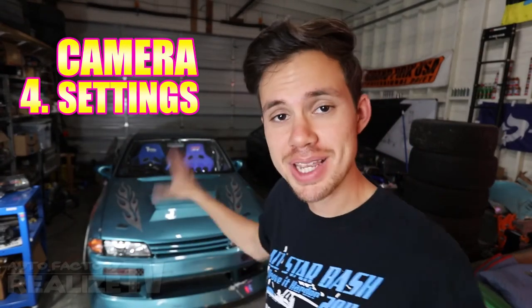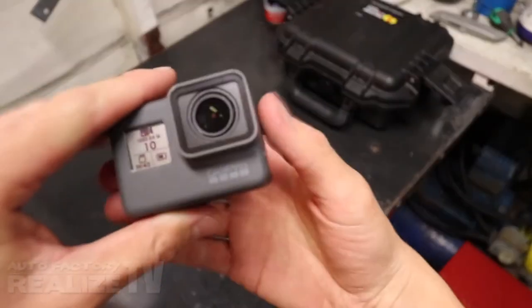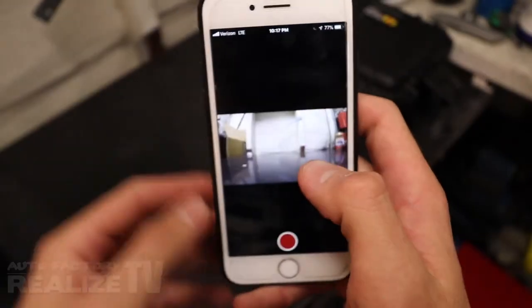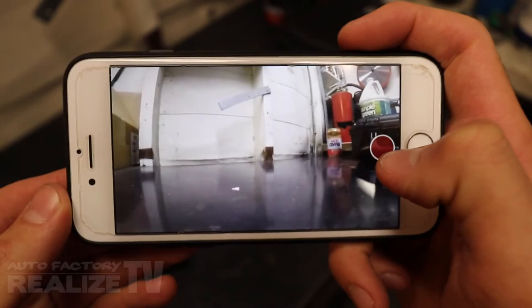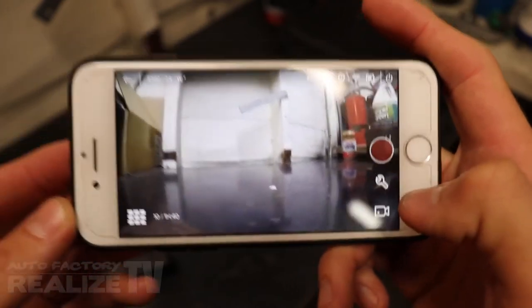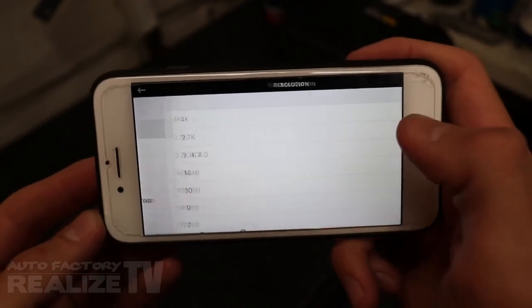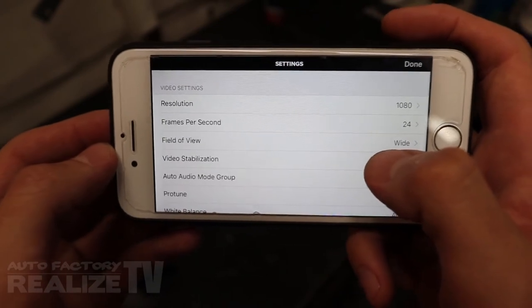Number four: camera settings. Now that we've placed the cameras in the car or mounted them to your helmet, let's dive into the settings. We're going to pull off the lens cap, power on the GoPro 5, and launch the GoPro app. The Wi-Fi capability lets you preview the frame on your phone to make sure you're getting the best possible angle. Here are some settings I use: first, we shoot everything in 1080p. There's no need for 4K unless you specifically want it — 1080p is fine.